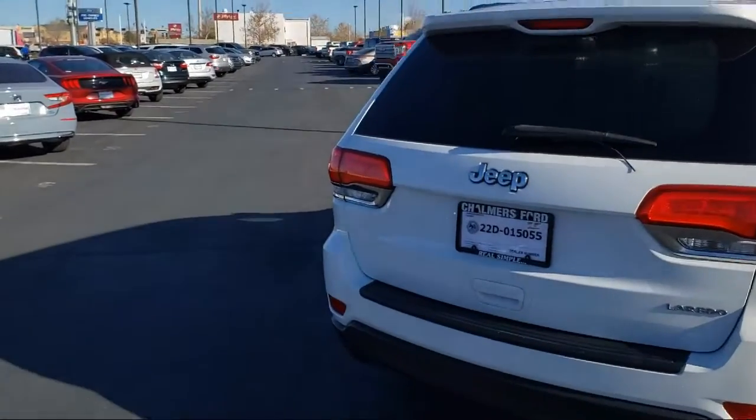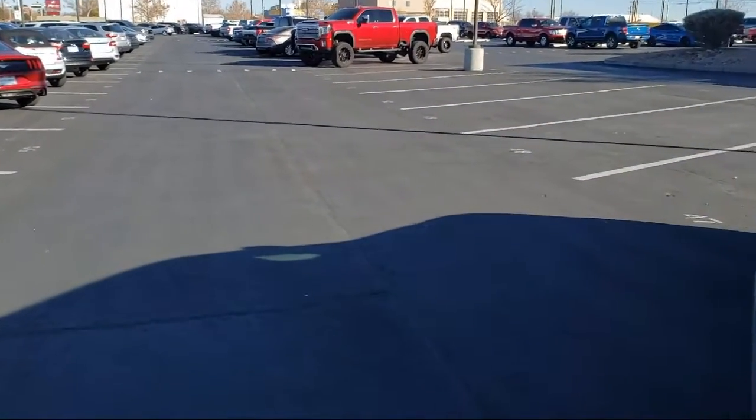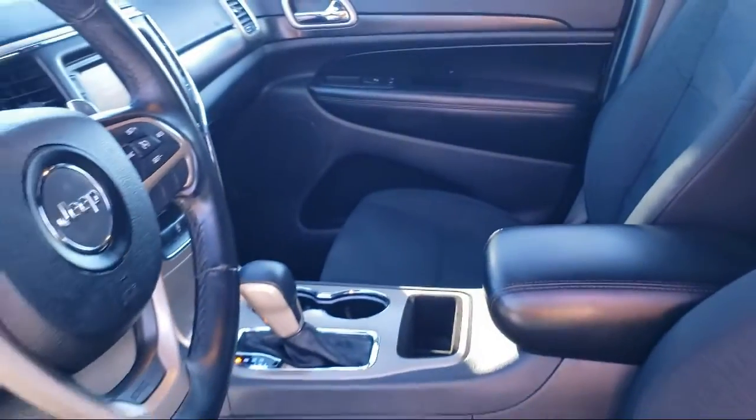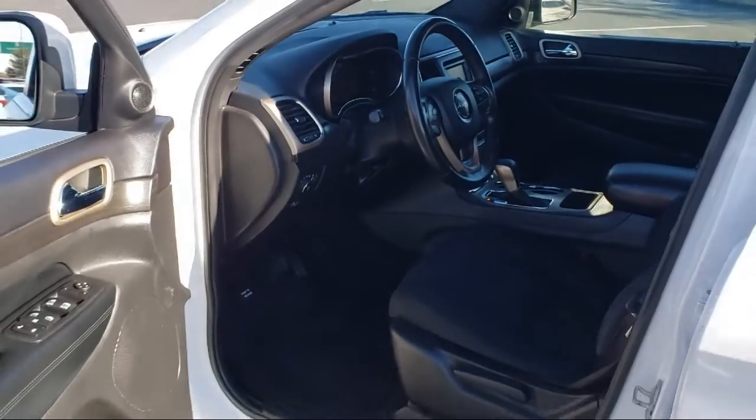This vehicle has less than 70,000 miles on the odometer. Here at Don Chalmers Ford, every vehicle we offer at our dealership in Rio Rancho exceeds our strict standards for quality, reliability, and performance.